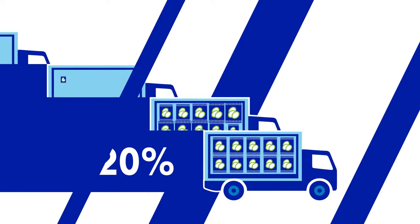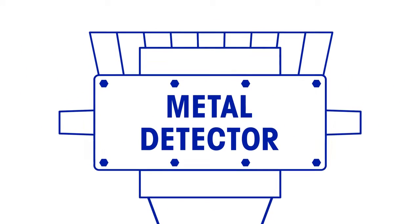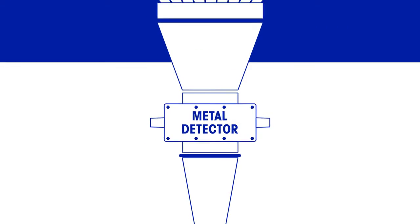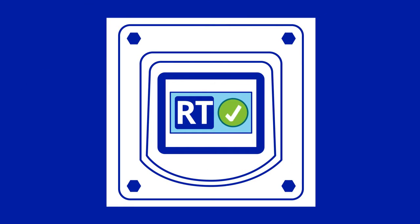Achieving World Class Overall Equipment Effectiveness (OEE) upwards of 80% is a challenge for many food producers. For users of throat metal detectors integrated between multi-head weigher and form fill and seal bagging machines, it's now possible to get closer to this productivity target with the new Reduced Test feature from Mettler Toledo Safeline.